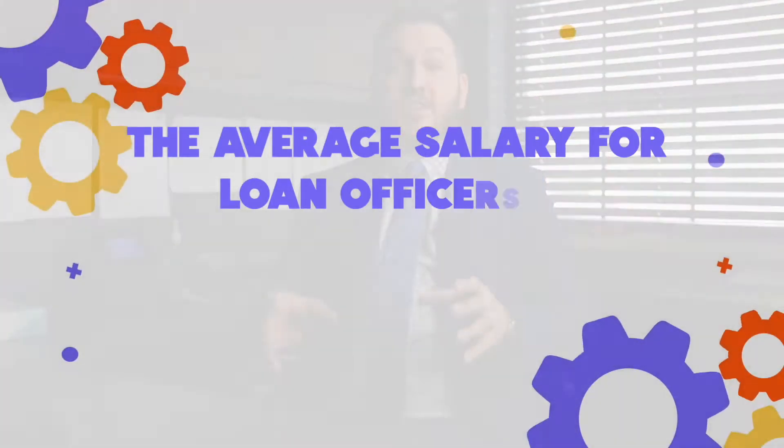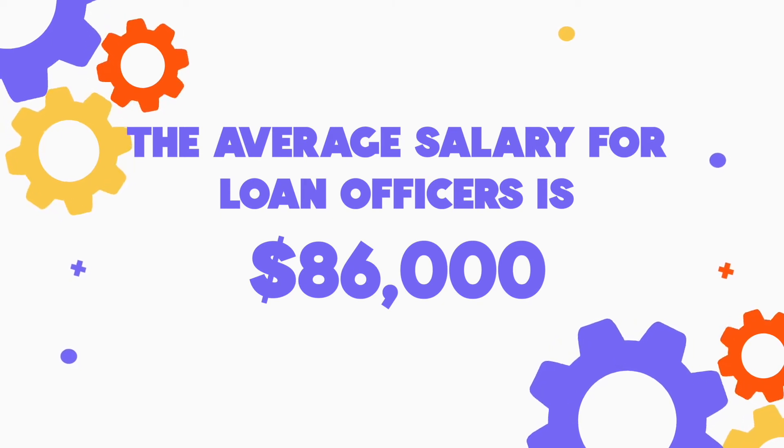The average salary for a commercial lender could span three bases: commercial lender one, commercial lender two, and commercial lender three. Those change as you gain experience throughout your banking career. All three of those together, the average salary is roughly $86,000.